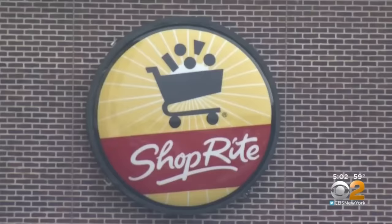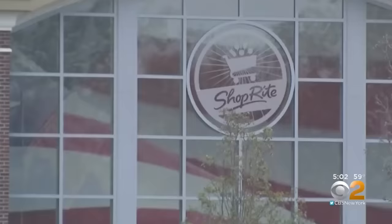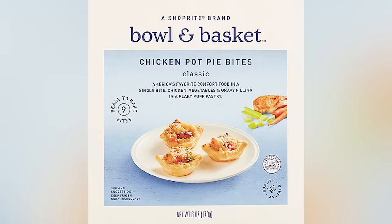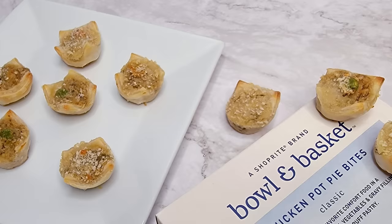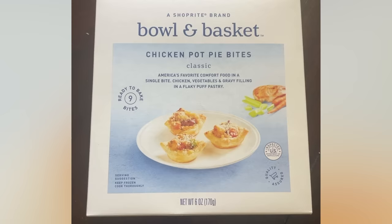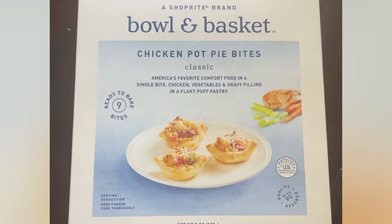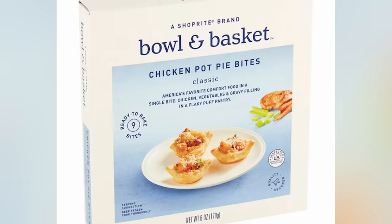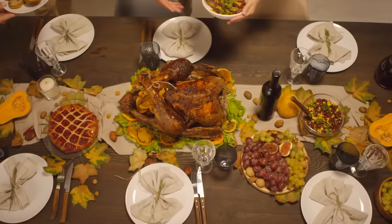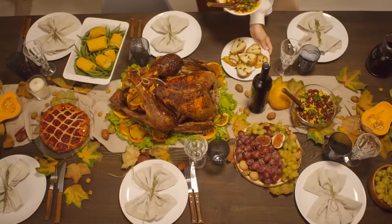Depending where you live, you may not be able to find these chicken pot pie bites, because they are from the store brand of Northeast grocery chain ShopRite. But successful store brands are not all that different from each other, so chances are good you'll find something similar at a large supermarket near you. Rather than a single pie, the Bowl and Basket Chicken Pot Pie Bites offer all the flavors of a chicken pot pie on a small puff pastry. They truly offer the full flavor spectrum of chicken, veggies, and gravy, and the puff pastry adds a flaky crust you just won't get from traditional frozen pot pies. Popping an entire bite in your mouth gives the sensation of a Thanksgiving meal on a pastry, and it's hard to get much more soul-warming than that.